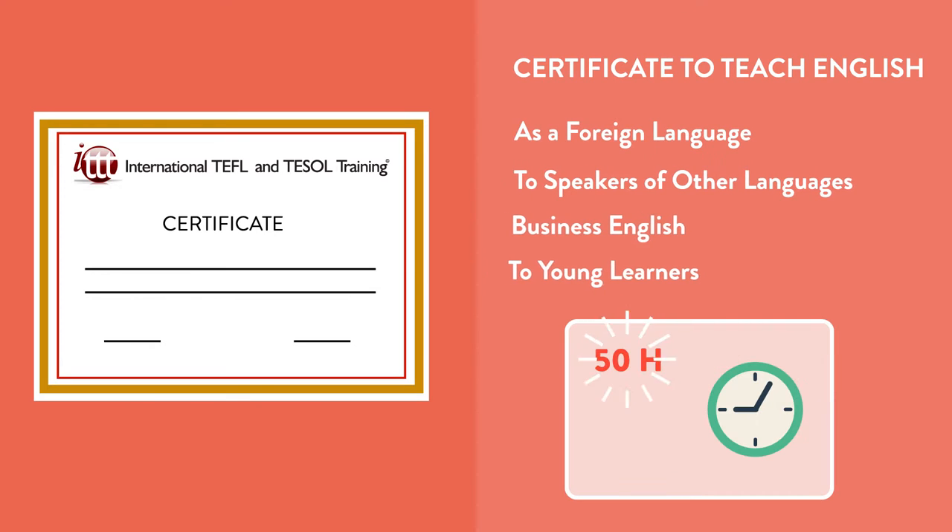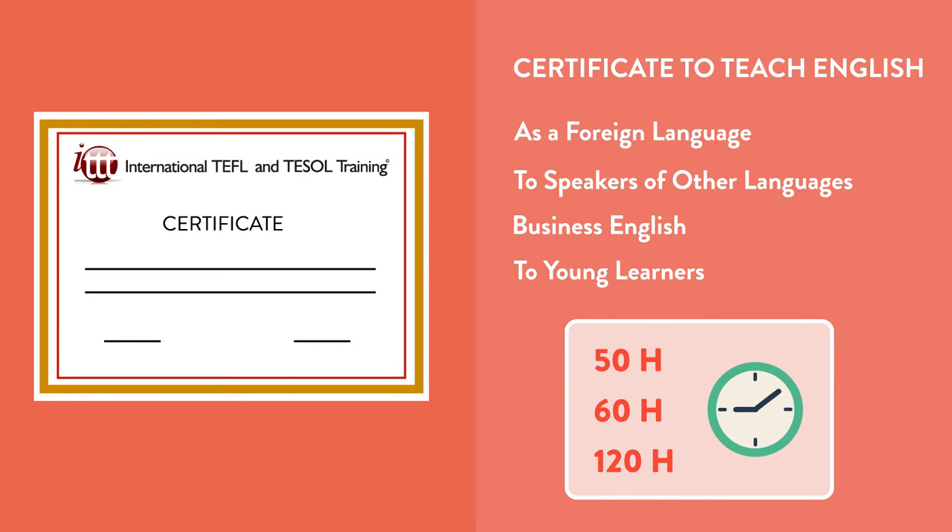TEFL and TESOL are basically the same thing, and both certificates allow you to teach English all over the world to people that want to learn English.